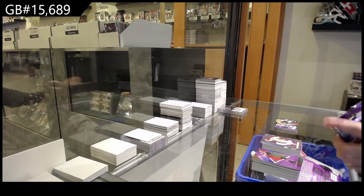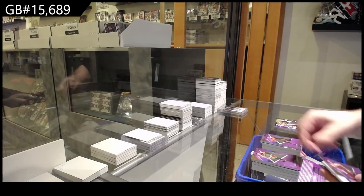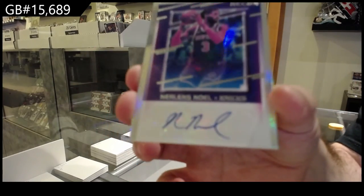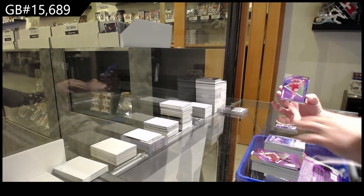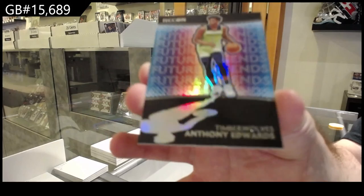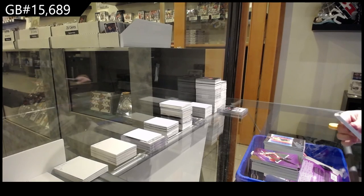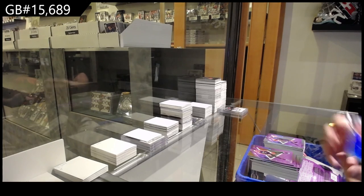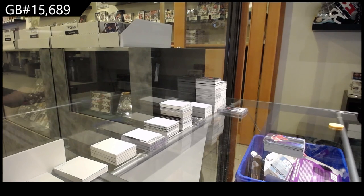LeBron James for the Lakers. Rookie of Azbuke for the Jazz. We've got an autograph of Noel for the Knicks. We've got a Hachimura for the Wizards and an Edwards for the Timberwolves — Future Legends. A Grant for the Pistons and a Maneuvers of Ben Simmons for the Philadelphia 76ers.